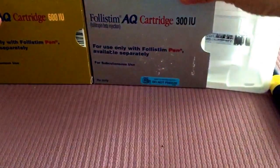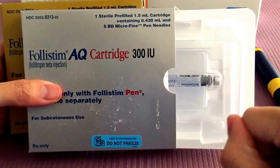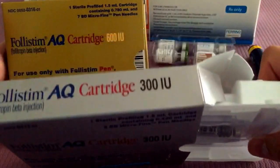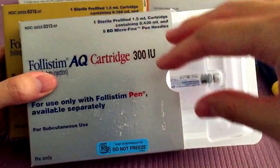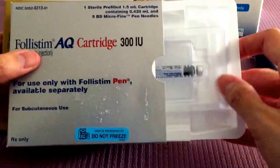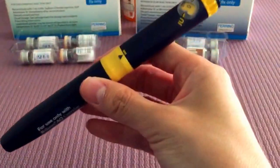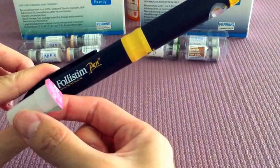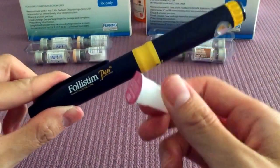Now let's move on to the stimulation medications. These are the meds that basically pump up your ovaries and we try to get as many eggs as possible. I have two different boxes here of Folistim — just different colors because they have different amounts of medication in them: this one having 300 international units and that one having 600. This is the actual cartridge with the medicine in it, and that goes into this Folistim pen. At the end of the Folistim pen you screw on this half inch needle, and then you administer the Folistim subcutaneously.